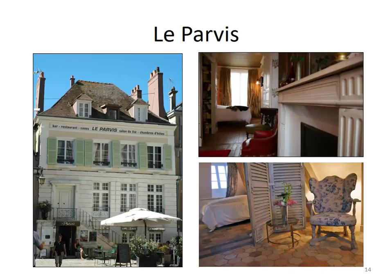Next stop: La Parvie in Chartres. A few compelling reasons to stay here. First, killer location — it's right next to the cathedral, which is the main attraction in Chartres. Second, each room was different. You see the two pictures on the right — these are two different rooms that look old and funky because the building is, well, old and funky. I figured each of us would kind of get a unique experience while staying here. A third reason is it's a bed and breakfast, another great opportunity to meet some locals as well as other guests.